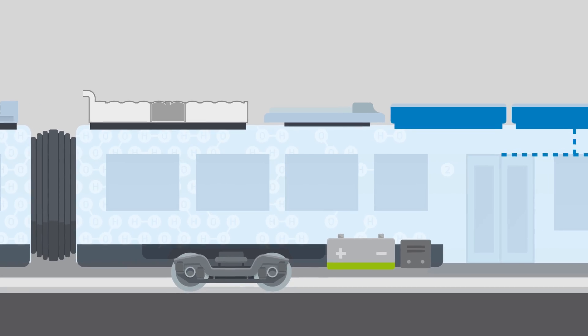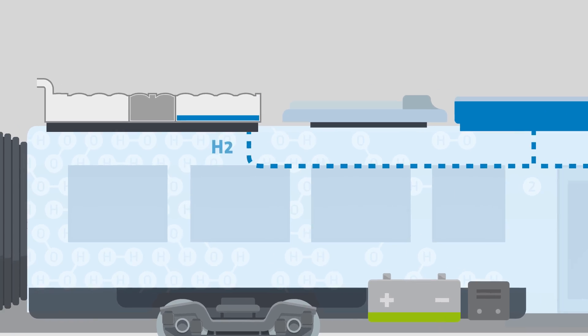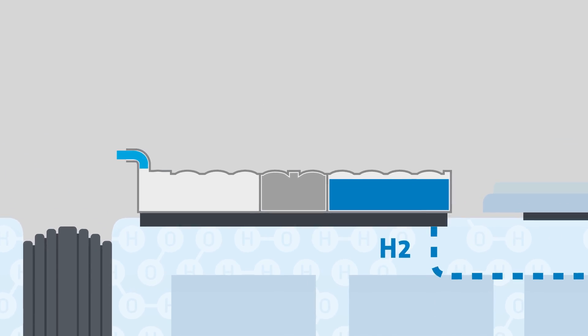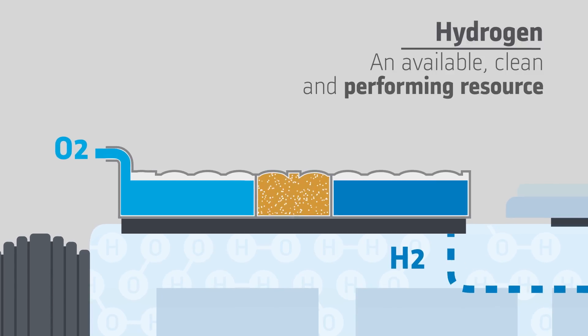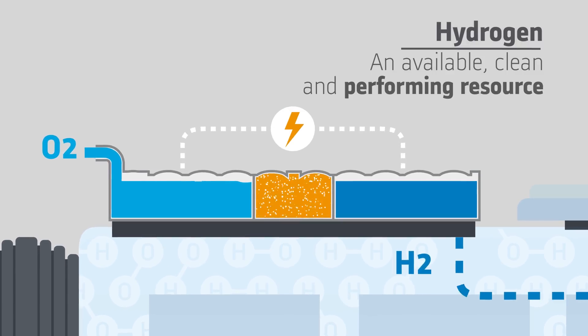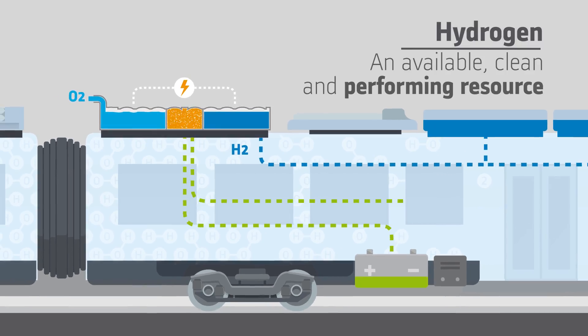The principle relies on a fuel cell, which produces the electric power — it's the core of the system. The fuel cell is supplied with hydrogen on demand. By combination of hydrogen with oxygen from ambient air inside, the fuel cell produces the electric energy needed to supply the vehicle.